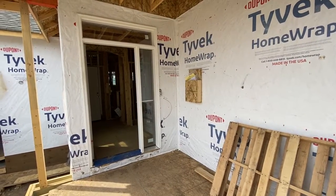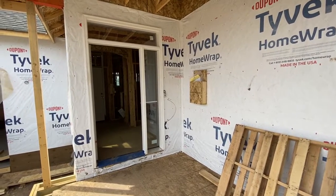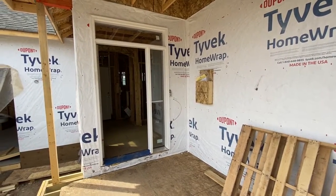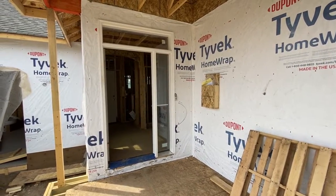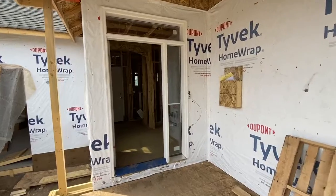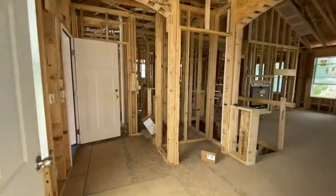Hello, this is Belinda Noxheim from Pratt Homes. I'm back at 21 Oaks today, and we're going to check out the progress at our Oakwood floor plan that's underway here. Let's step in the front door.